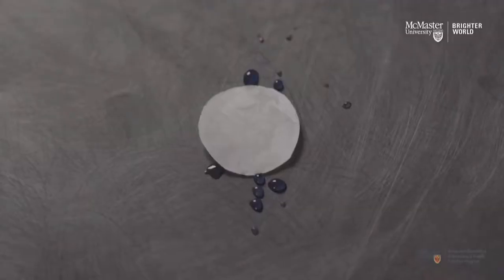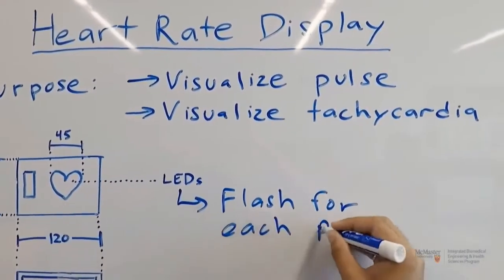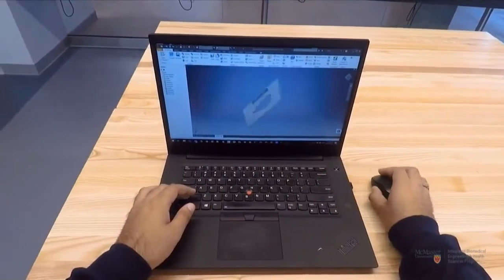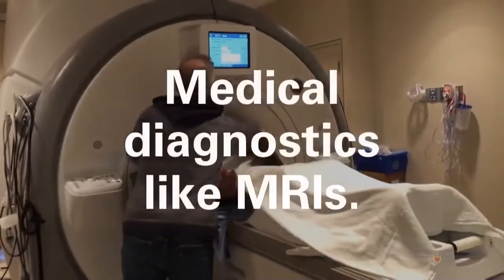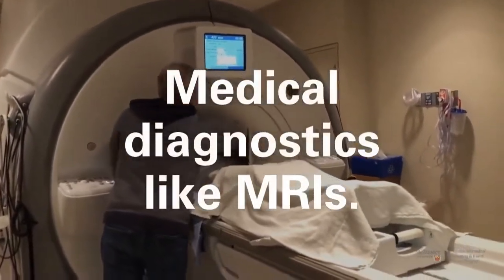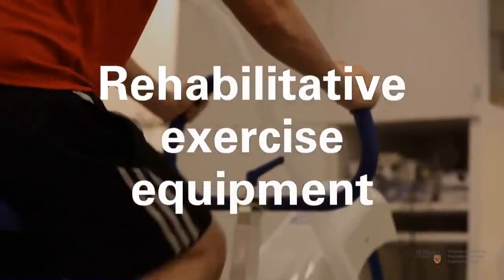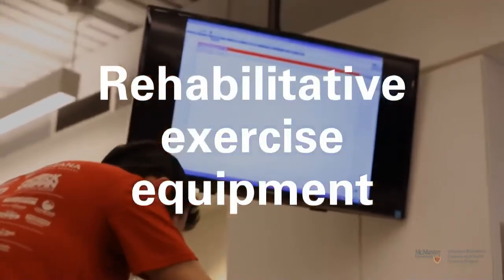So what else will you be learning? You'll learn about artificial organs, artificial devices like prosthetic limbs, software used to run medical equipment, machines for medical diagnostics like MRIs, and rehabilitative exercise equipment, just to name a few.